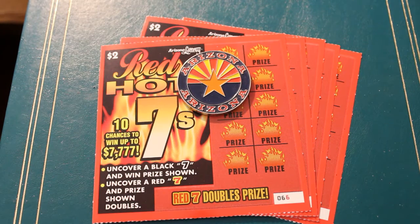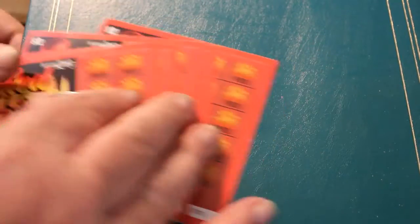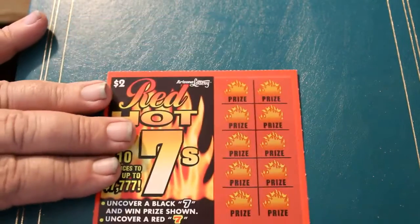Hello YouTube! AZ Scratchers here with a little scratching session. My old name was Donald's Desert Digest, but that just doesn't work for a scratching channel, so we've changed that. Today we've got five $2 Red Hot 7s tickets, 066 through 070, and we'll get started directly here, starting with the before-mentioned 066.